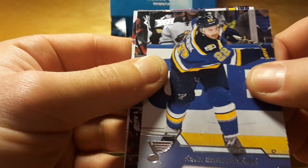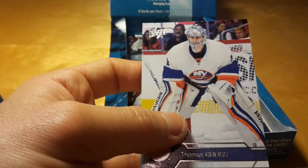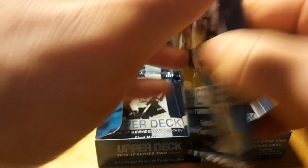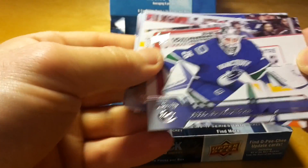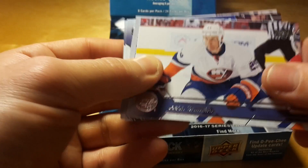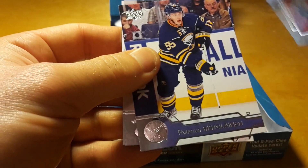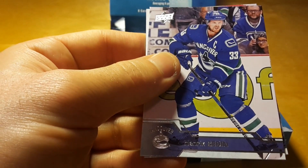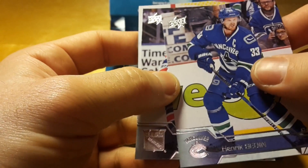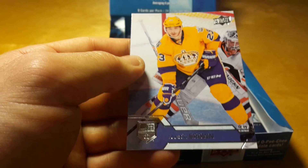And Kevin Shattenkirk — I don't think he will stay in St. Louis, it will be interesting to see where he will be in the next season. So 24 packs in the box and 8 cards per pack, so we are slowly approaching the finish of the box. And Thomas Chabot — is he from Ottawa? Yeah, he is from Ottawa. Rasmus Ristolainen. I still can't believe that Edmonton chose Darnell Nurse over Rasmus Ristolainen in the draft. Classic draft by Edmonton.